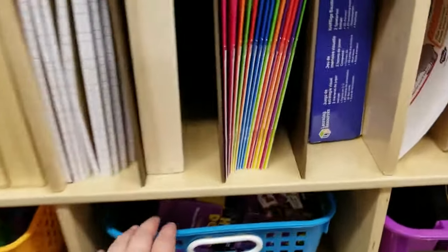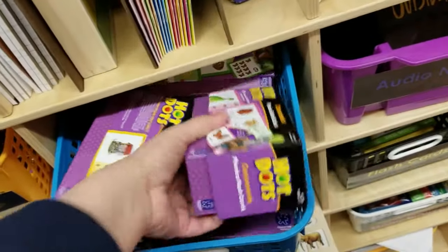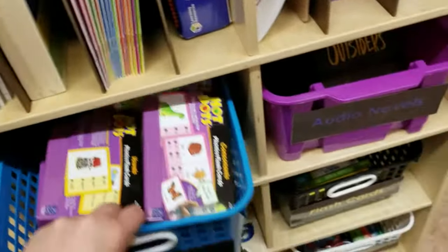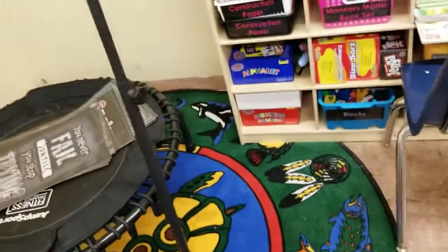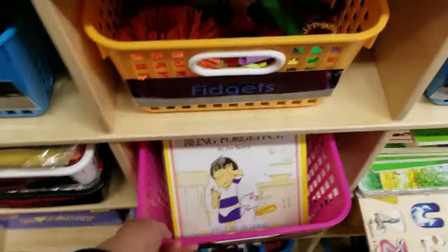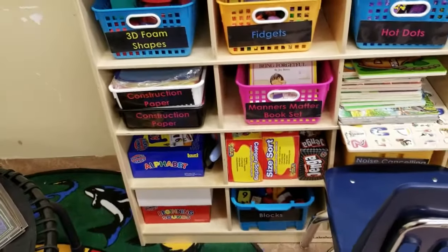These I love — they're called Hot Dots. They have a question and an answer and a little pen that goes with them, and if the kid gets the answer right it'll light up green and say 'good job'; if they get it wrong it'll light up red and tell them to try again. We have a big focus on manners mattering in our school, so I have 'A Child's Book About' series — I managed to get my hands on the whole thing. Category sorting.